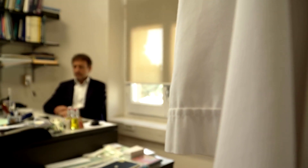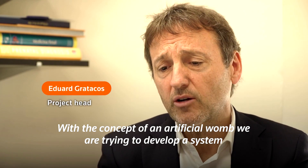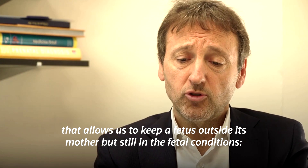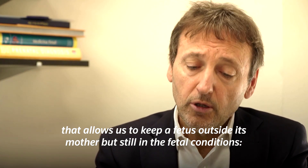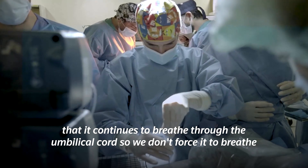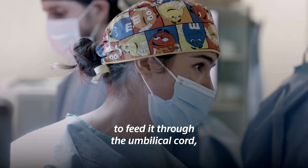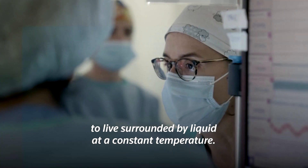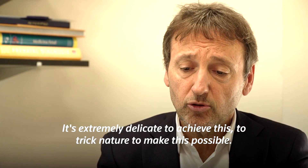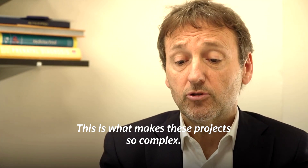Project head Eduard Gratacós: El concepto de una placenta artificial lo que intenta desarrollar es un sistema que nos permita mantener a un feto fuera de su madre, pero siguiendo en las condiciones fetales. Es decir, que siga respirando por el cordón umbilical, que no le obliguemos a respirar por unos pulmones que no están desarrollados, que lo podamos alimentar a través del cordón umbilical, que vivas rodeado de líquido a una temperatura constante. Extremadamente delicado conseguir esto y conseguir engañar a la naturaleza para que esto sea posible, y esto es lo que hace que estos proyectos sean tan complejos.